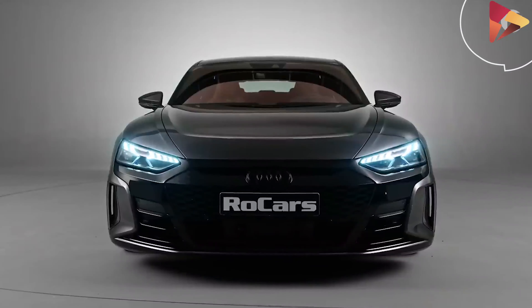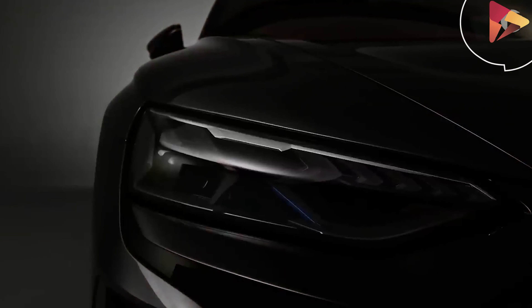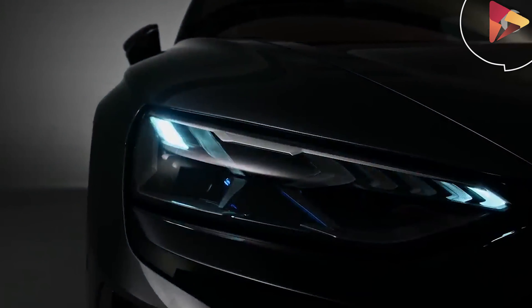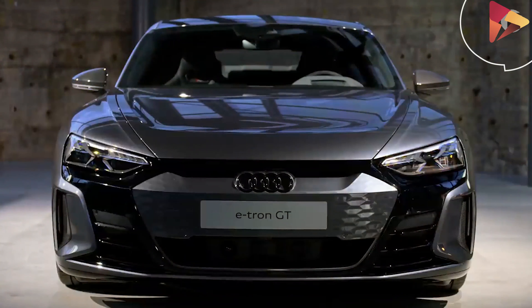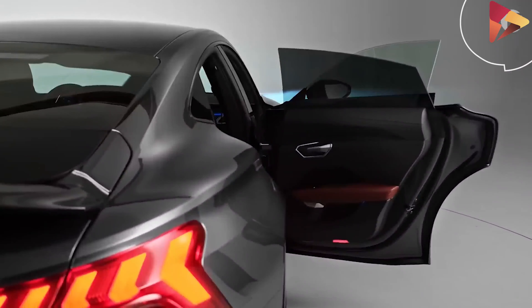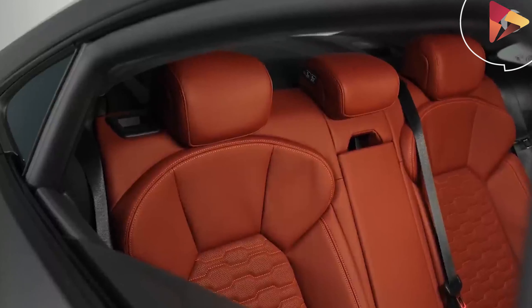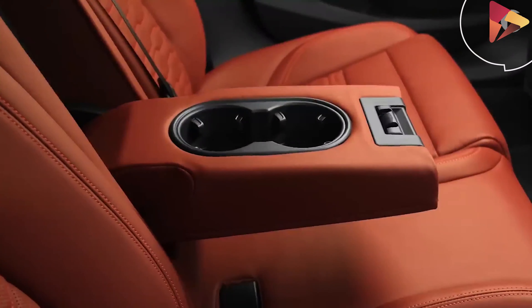Audi says the RS e-tron GT will arrive in showrooms in the United States in the summer of 2021 and will go on sale later in the same year. At $139,900, the RS e-tron GT costs exactly $40,000 more than the base model, and slots cleanly between the $103,800 Porsche Taycan 4S and the $150,900 Taycan Turbo.